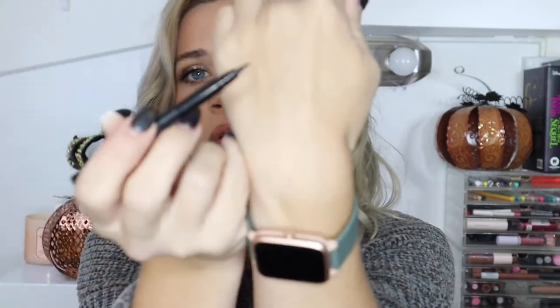I finished up my Urban Decay Brow Blade. I won't repurchase — I only liked the pen side, not the pencil side, which was really dry and would tug at my brows. I found a drugstore one I love more. I also finished the NYX That's the Point Hella Fine Tip Liner — this is my favorite liner. The tiny tip gives me so much control for a super fine wing. I've already repurchased it.